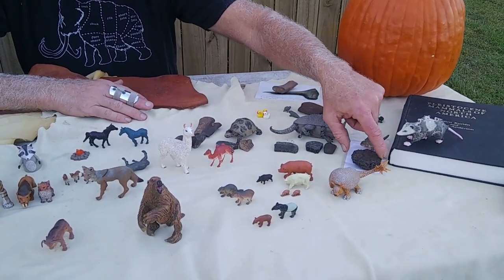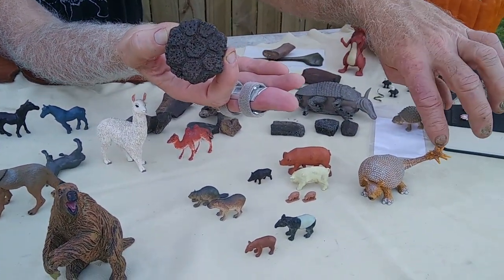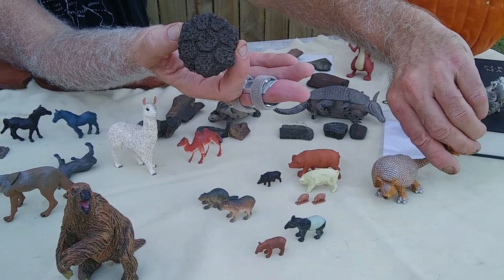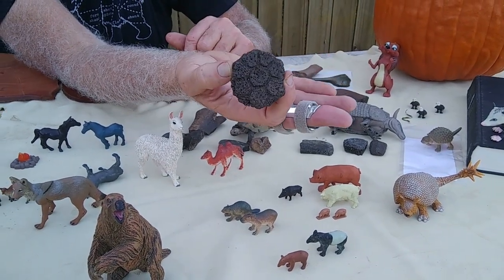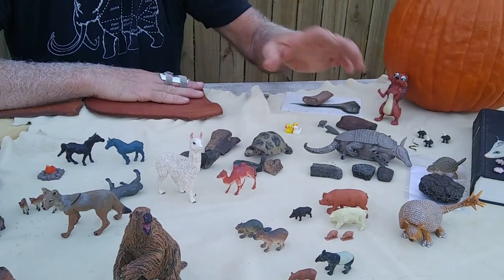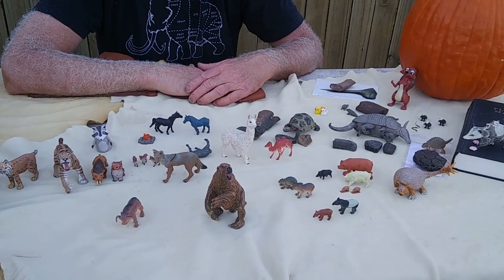Some of the other animals that go extinct have different relatives in South America, some genetically closely related but very different animals. This is a scute from the shell of a glyptodont. My little toy is actually a South American glyptodont. The Florida glyptodont doesn't have all the spikes on the tail — it's a fairly straight, smooth tail. A real neat animal that occurs at four or five archaeological sites across North America, with many more paleontological sites.